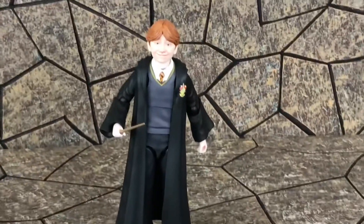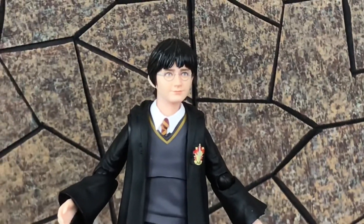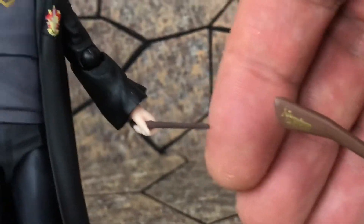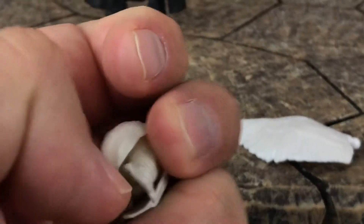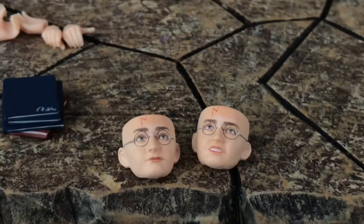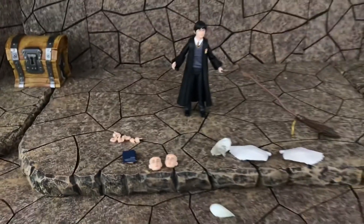Since I busted out Ron I might as well bust out Harry, who looks amazing. He's got the Nimbus 2000 — look at that sweet broom with tiny little writing on it, the fastest broom in the world. Also comes with Hedwig — the wings pop off so you can put on the flying wings. He has a peg in the back but no stand included. Harry comes with three face swaps, some books, and the same hands as Ron.